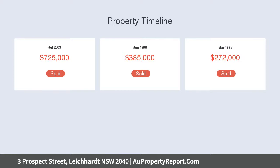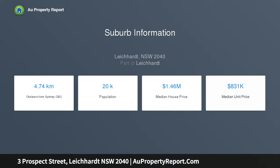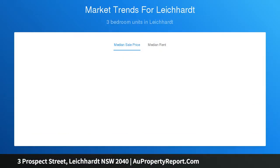Easy walkability to all of the delights of Norton Street, Pioneers Memorial Park, and the light rail is a key component of the exceptional lifestyle appeal of this smartly presented home, along with its quiet position in a sought-after community enclave.